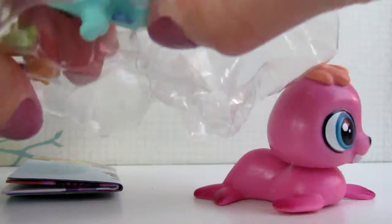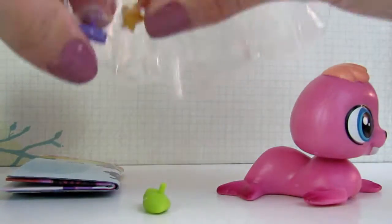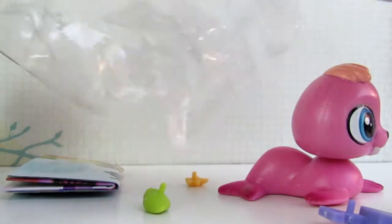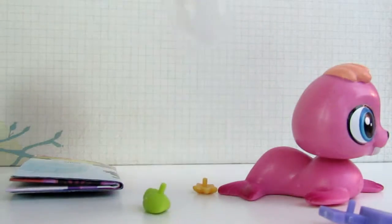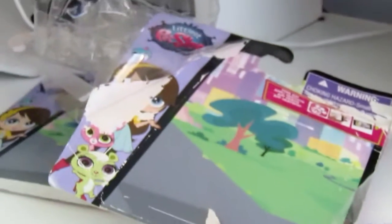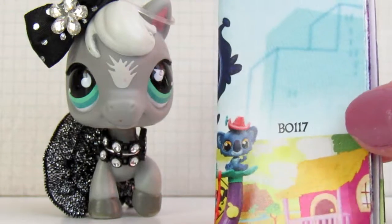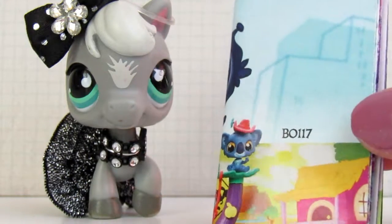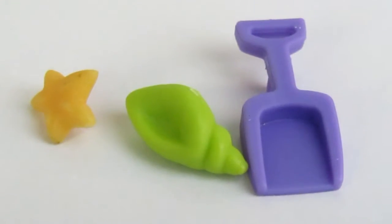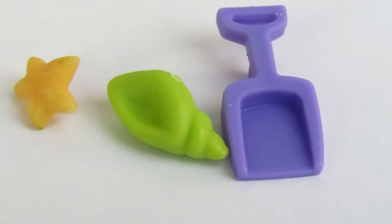I'll pop this guy out. And over here I have made an absolute mess. We have the same pamphlet — I'm not going to show that since I already showed it for the first pet. I also have these three adorable deco bits: we have a sea star, a shell, and a little shovel.